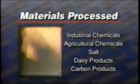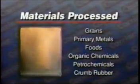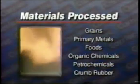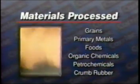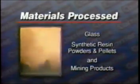Materials processed include industrial chemicals, agricultural chemicals, salt, dairy products, carbon products, grains, primary metals, foods, organic chemicals, petrochemicals, crumb rubber, glass, synthetic resin powders and pellets, and mining products.